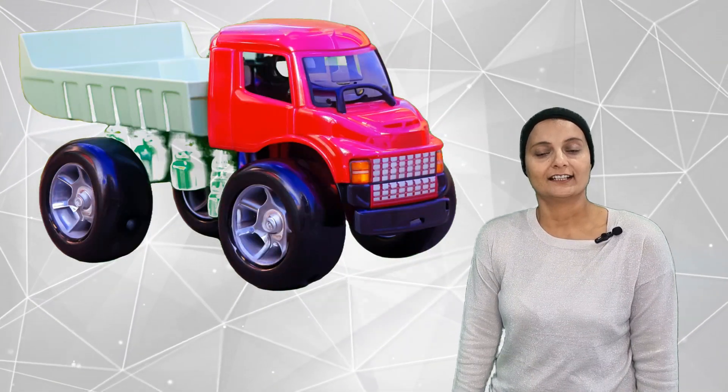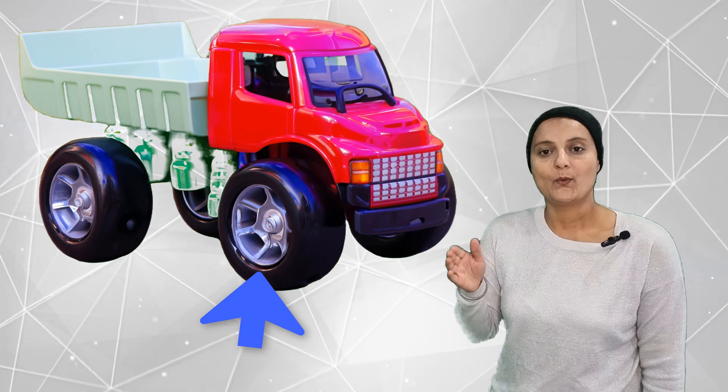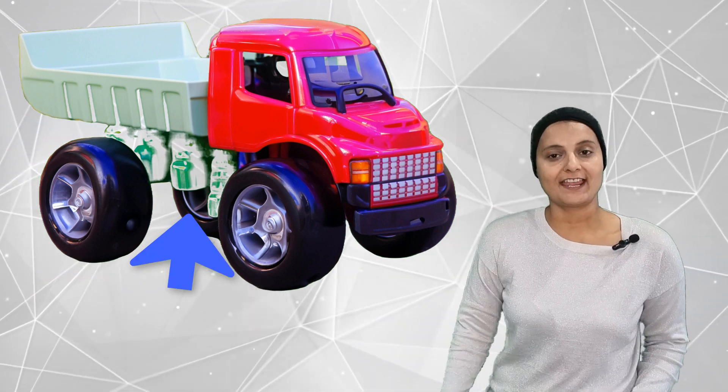How many wheels are on a truck? They are one, two, three, four, five, six, seven, eight, nine, ten, eleven, twelve.